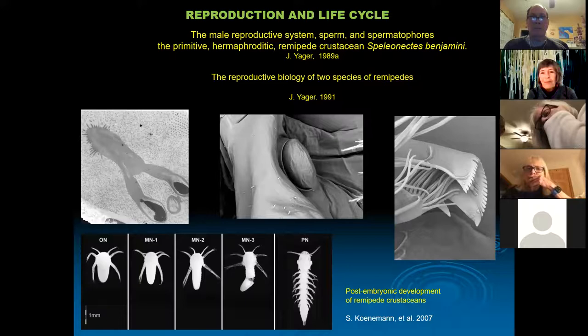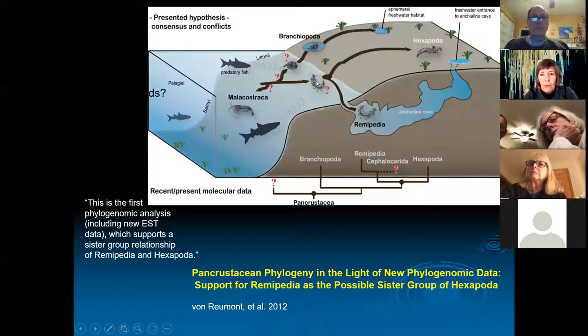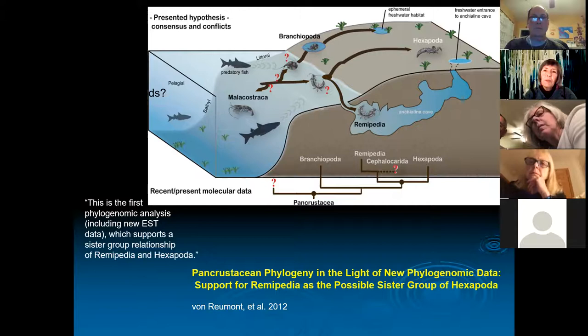There's also a fascinating biological question: people used to ask 'Are crustaceans the insects of the sea?' Now biologists are beginning to think insects are the crustaceans of land, and they're looking at remipedes as a possible sister group to insects — the hexapods. This is a big controversial topic, with lots of molecular work being done. I find it fascinating that remipedes may be a sister group to the insects.